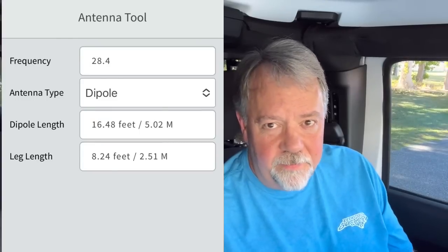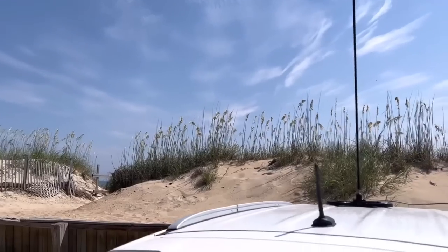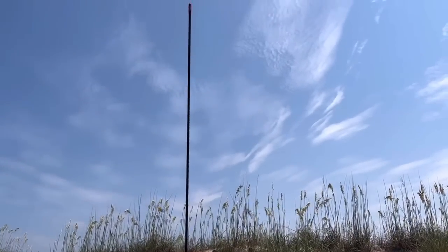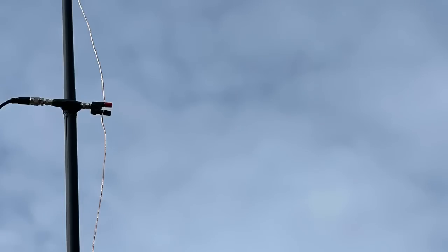One of the things I also like about 10 meters is that it doesn't take a big antenna. The antenna length required for a dipole, or for that matter a vertical, is shorter. So if you want to experiment with antennas, it's shorter and easier to build — even something like a beam. CB antennas are 11 meters, so CB antennas will pretty much work on 10 meters — you may have to trim them. I have some CB antennas and a magnet mount that I put on the roof of the vehicle, and I can experiment with different mobile antennas. I've even made a vertical dipole — just cut a wire and put it straight up and down, because it's so short.